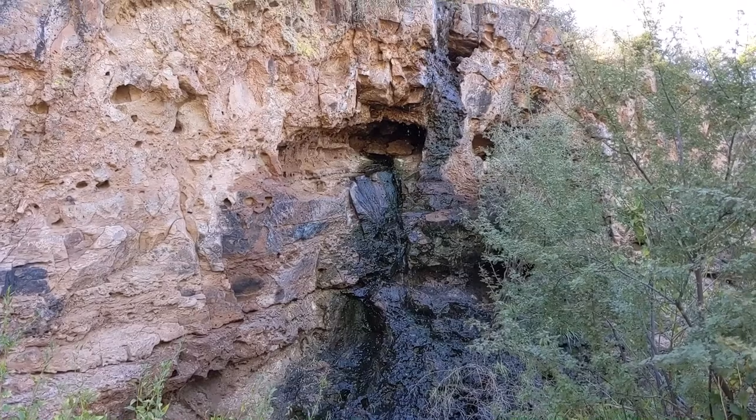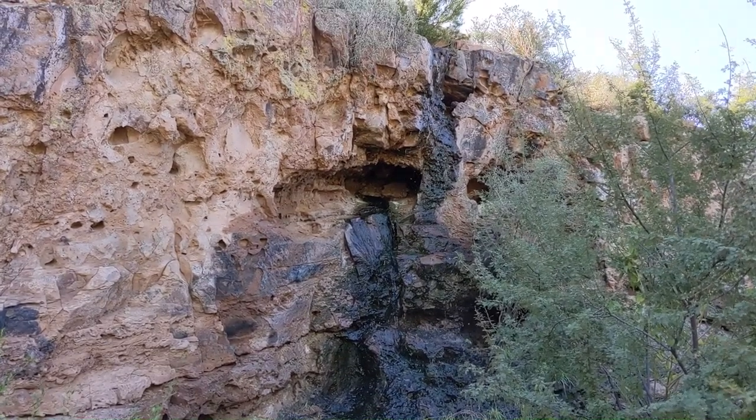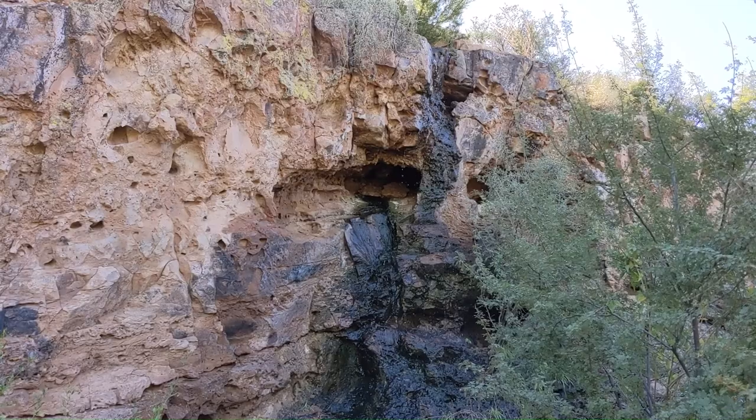It just really, really sticks out. You could hear this waterfall from all around — we've been looking for it for quite a while and we finally found it.